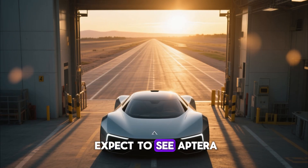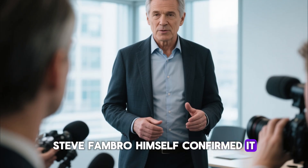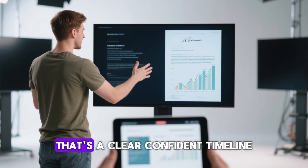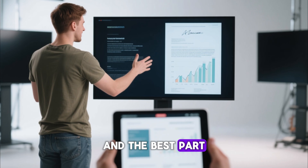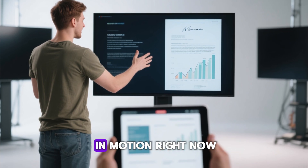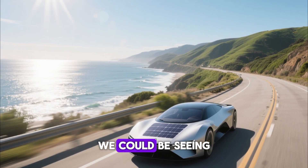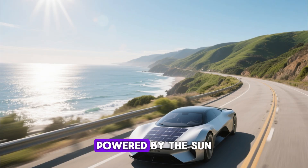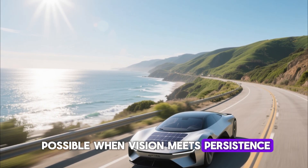So when can we expect to see Aptera on the road? Steve Fambro himself confirmed it: once full funding is secured, we're looking at about 9 to 12 months until launch. That's a clear, confident timeline. And the best part? Funding efforts are actively in motion right now. If all goes as planned, this time next year, we could be seeing Apteras gliding silently down highways, powered by the sun — a symbol of what's possible when vision meets persistence.